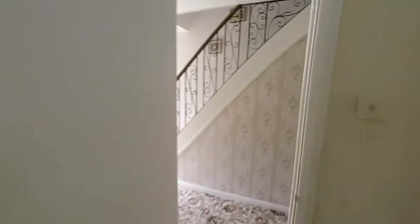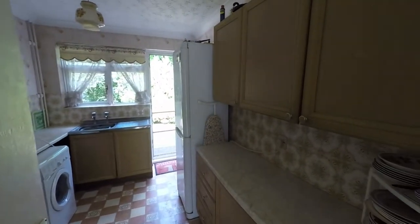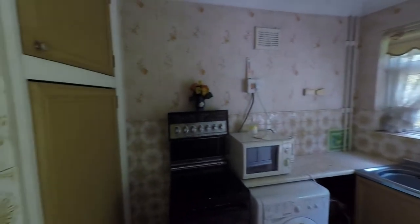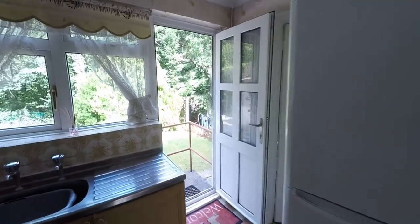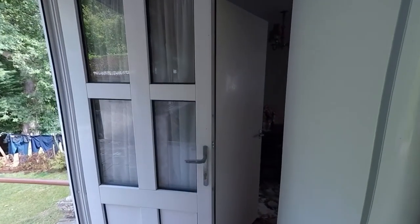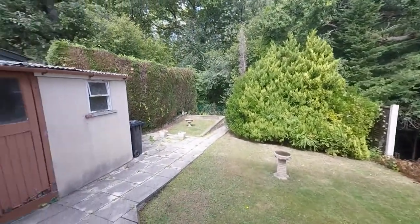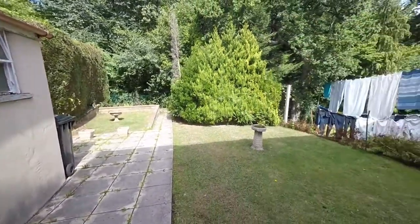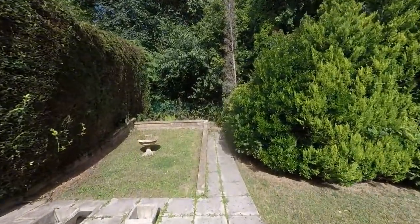Back through the hallway, we take ourselves into the kitchen where there is good floor space and plenty of room for a great range of built-in units and worktop space. There is also a large storage cupboard that goes back under the stairs. A door behind the fridge freezer leads back into the dining room, and we also have access out to the rear garden via a couple of steps down.